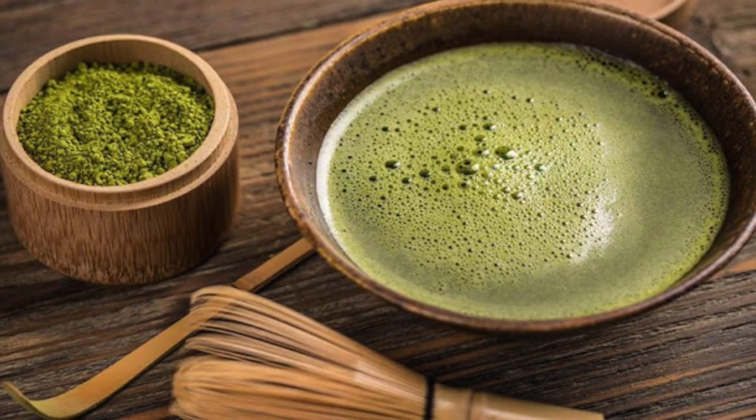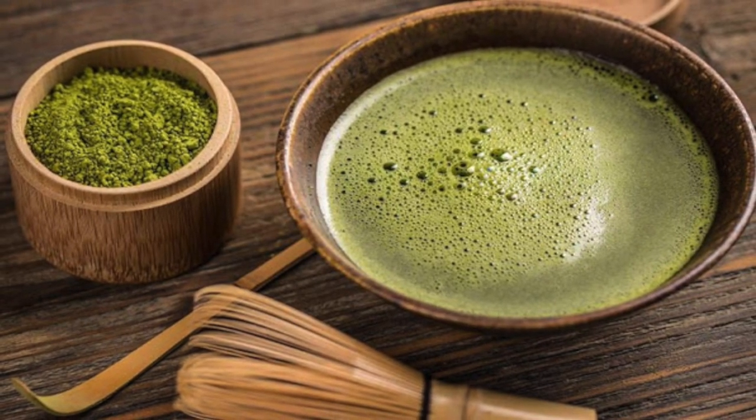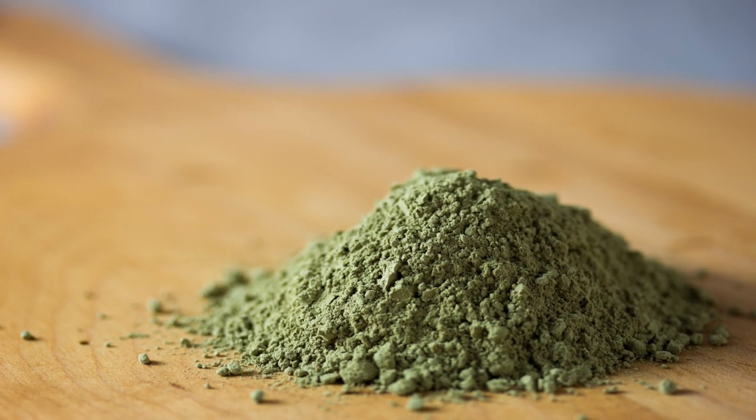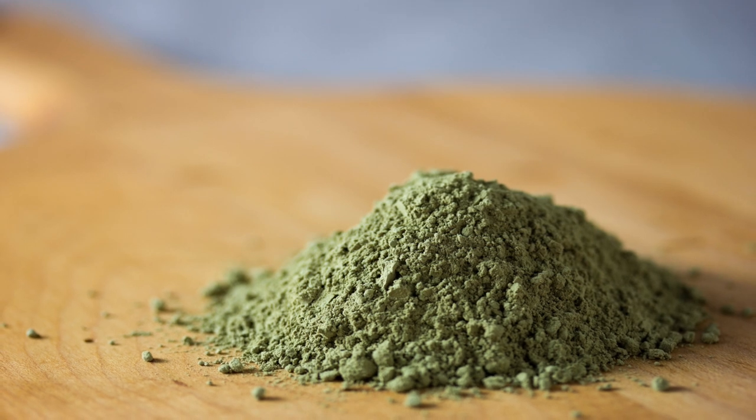The first on my list is matcha green tea. Matcha is green tea that has been completely de-stemmed, usually steamed, then concentrated and pulverized into a very fine, almost dust-like powder. The benefits of matcha come from the extreme antioxidant properties of something called EGCG — epigallocatechin-3-gallate.